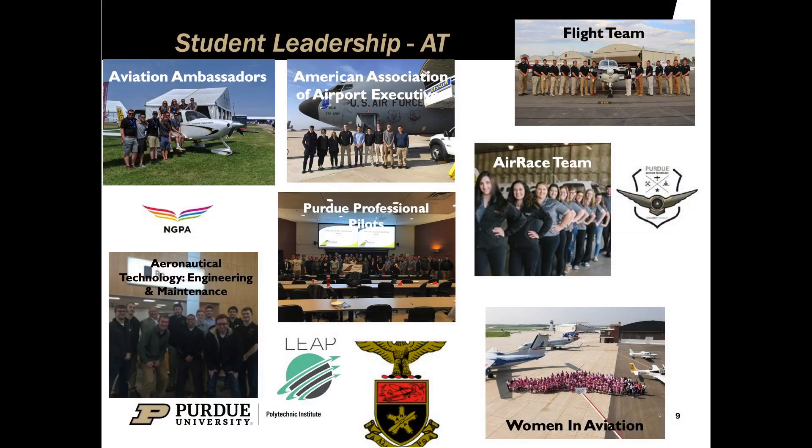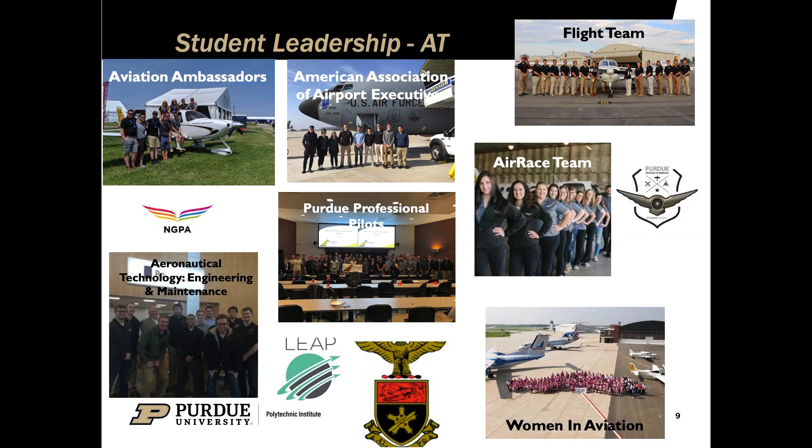The School of Aviation offers all kinds of student leadership programs. With over a thousand student organizations at Purdue, many are here in the aviation world. Some of the more prominent ones are Aviation Ambassadors — which is us — where we give tours to prospective students and industry leaders. We also have the flight team, the air race team, the Women in Aviation club, Purdue Professional Pilots, and Aviation Student Council, among many others. The flight team lets you participate in ground events, competitive events, fly aircraft, and participate in landing competitions.